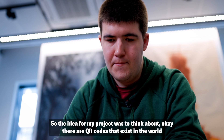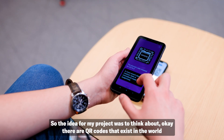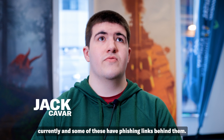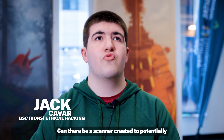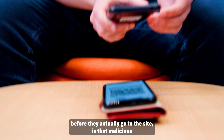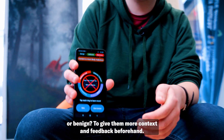The idea for my project was to think about QR codes that exist in the world currently, some of which have phishing links behind them. Could a scanner be created to give a user the opportunity to scan a QR code and then, before they actually go to the site, determine whether it is malicious or benign — giving them more context and feedback beforehand.